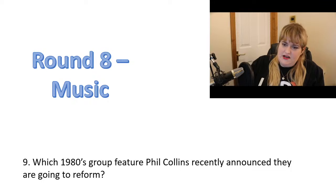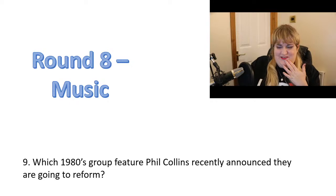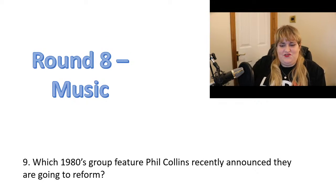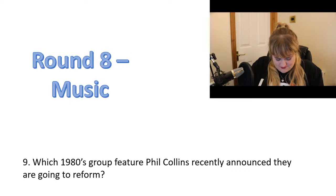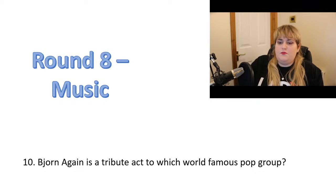Number nine: which 1980s group featuring Phil Collins recently announced they are going to reform? And question ten: Beyond Again is a tribute act to which famous pop group?